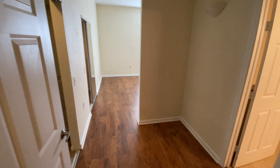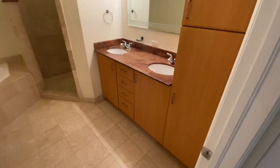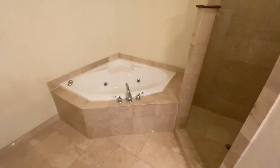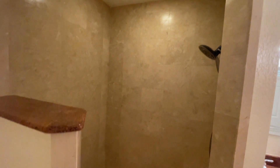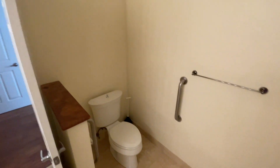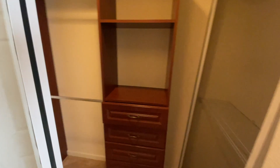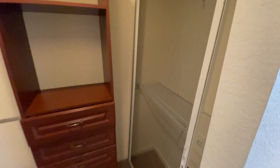We're going to enter the primary suite now, and immediately to my right is the primary bathroom. You have tons of storage space, double sink, double vanity — and you have the separate tub along with the shower in the primary suite, which I think is very nice. You don't really see this much space in condos, particularly in this area of West Palm Beach. You also have dual walk-in closets in the master, his and hers, which is very nice.